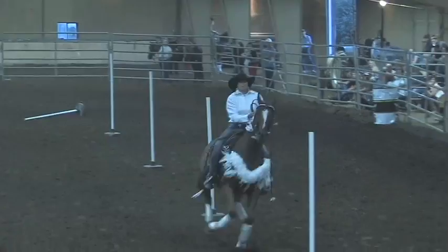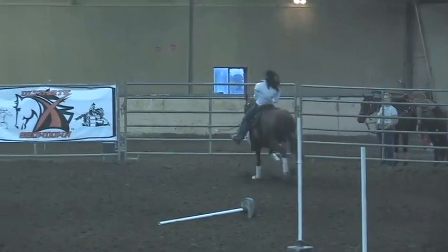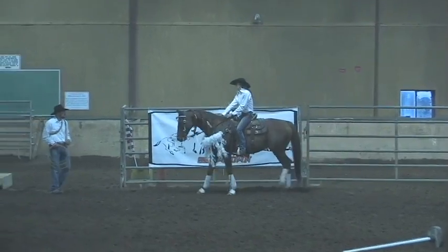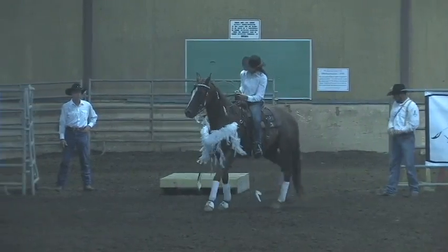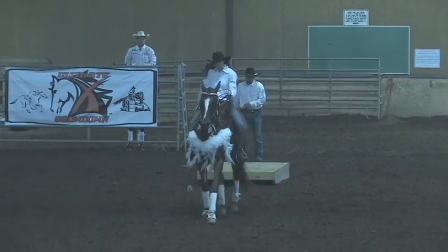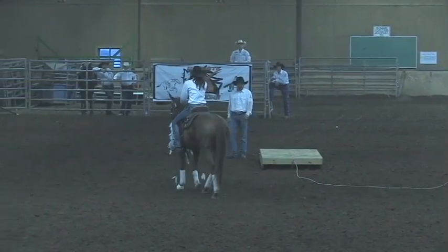She is doing an incredible job with this horse. For a horse of that size and speed to be able to do that, that's a very impressive run. Now she's going to calm him back down. She's dragging a bridge with him — not one of the required movements, but part of the wow factor for sure.